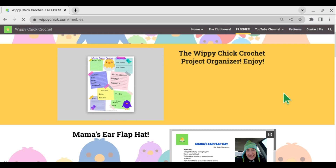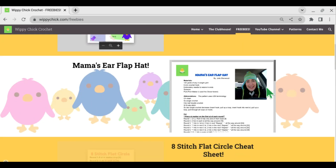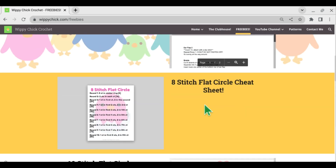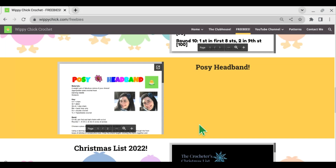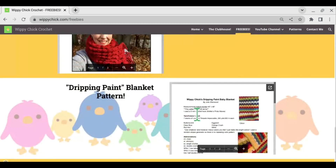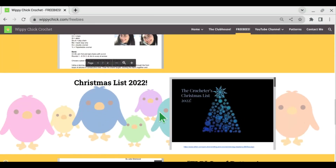If you haven't visited my website, there are lots of fun free things here. There's a little project organizer and my ear flap hat pattern, some cheat sheets. Here's how to make an 8-stitch flat circle and a 10-stitch flat circle. Lots of fun things — Posey headband. I have other patterns on here as well. But here is my Christmas list for 2022.